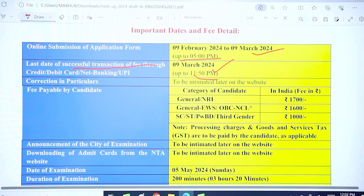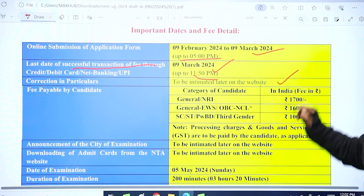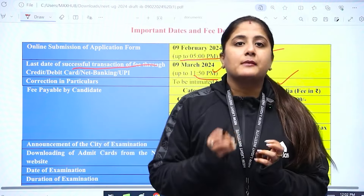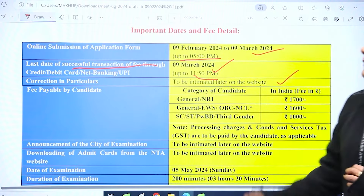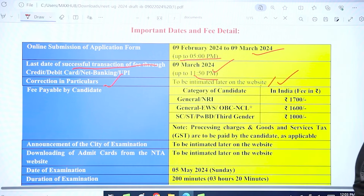Note that the deadline is 11:50 PM on 9th March, not just the date itself. For corrections, the dates will be intimated later on the website. We now have to be active on two websites, as many details can come from both. The correction window date will be updated later.